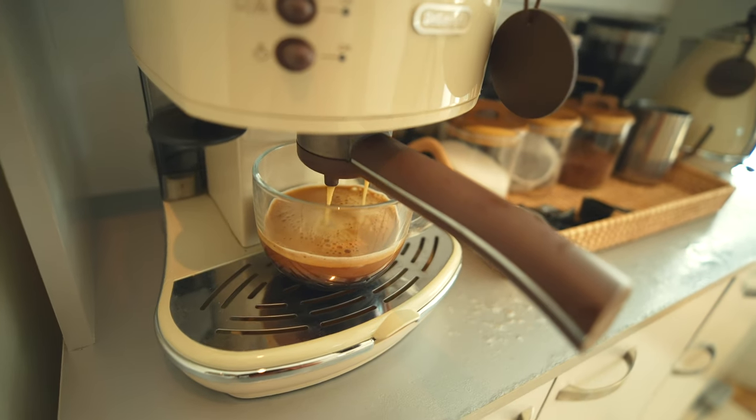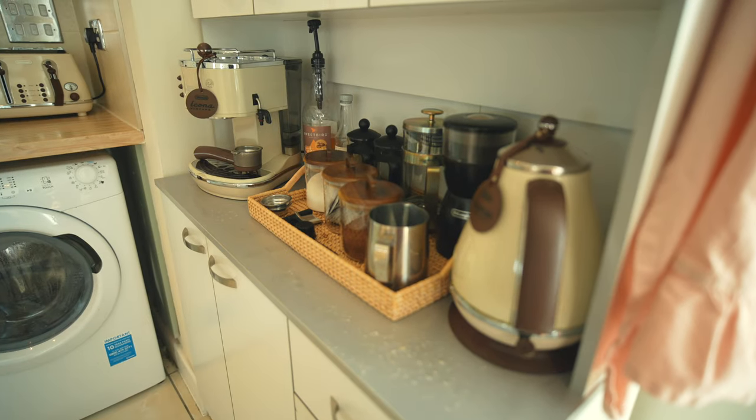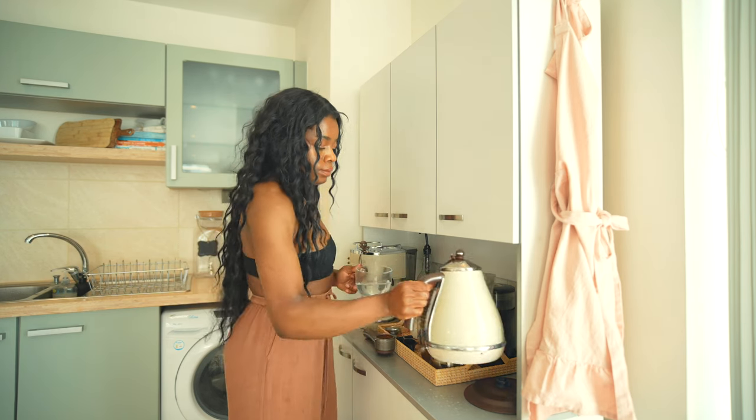The vintage DeLonghi kettle, coffee maker and toaster combo are from Curry's. I've had them for around five years and they've lasted super well. The kettle does need replacing but it's still cute — I'll leave links below.